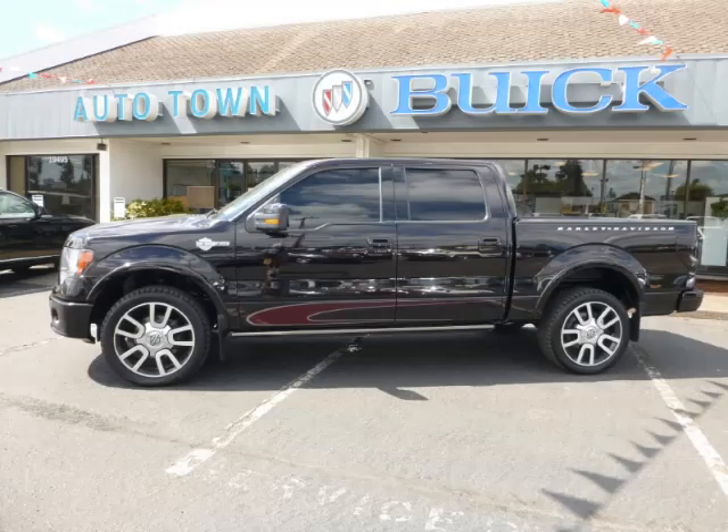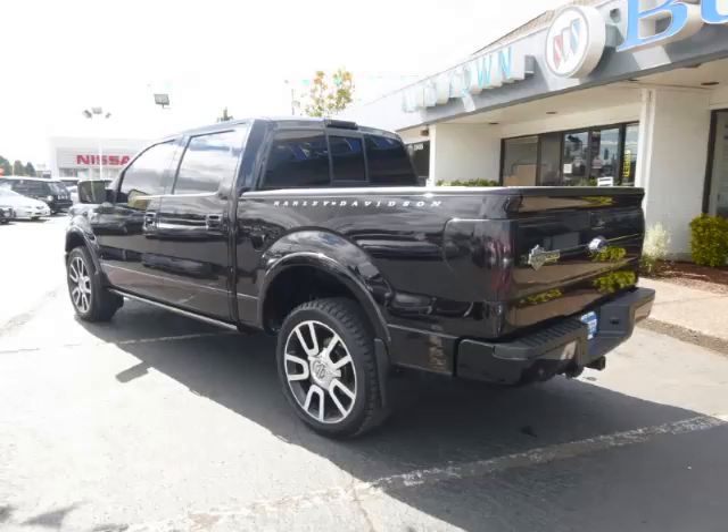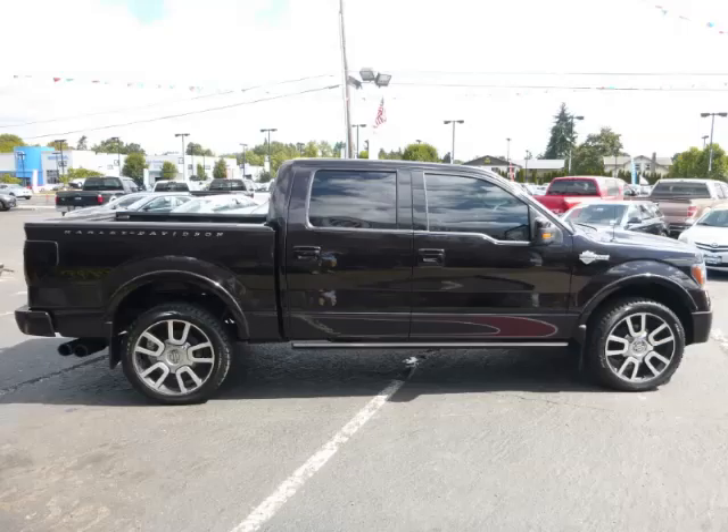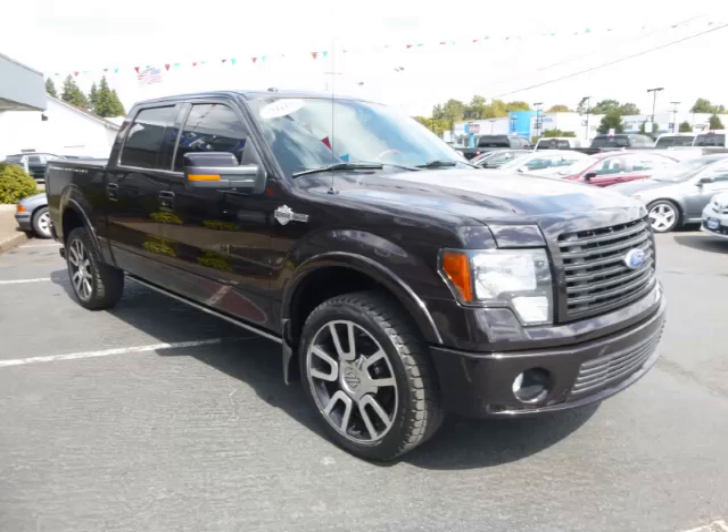This is a 2010 Ford F-150 Harley-Davidson, with just 88,000 on the odometer. This Ford remains competitive in its class, delivering comfort, reliability, and a 5.4L V8 engine.